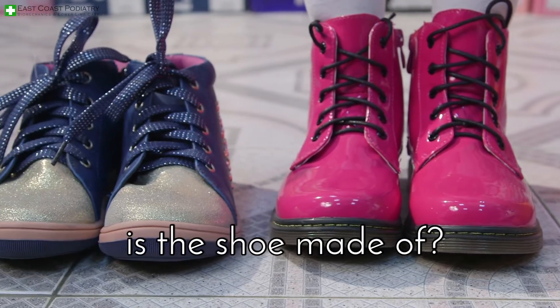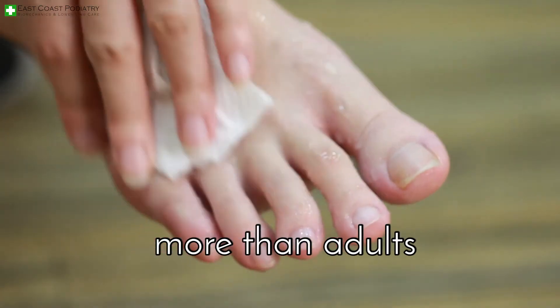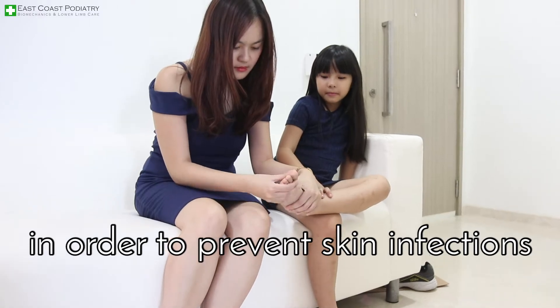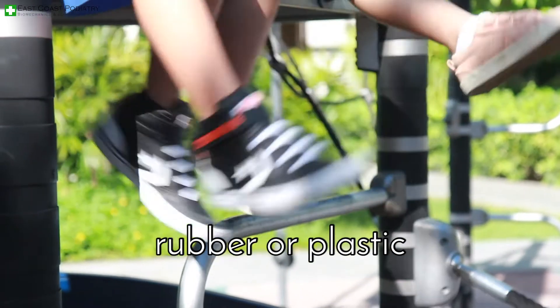Number two, what material is the shoe made of? Shoes should be breathable — children's feet perspire more than adults. The material should reduce excessive moisture in order to prevent skin infections from taking hold. Materials such as canvas, leather or mesh are better than rubber or plastic.